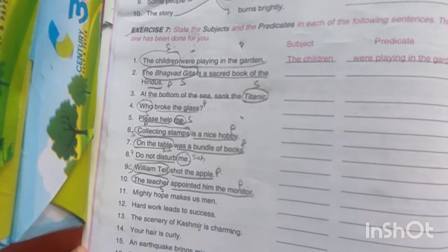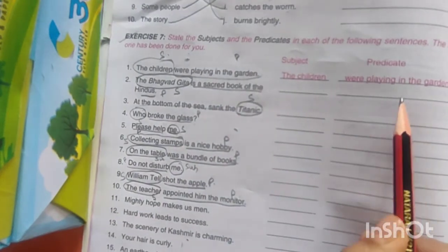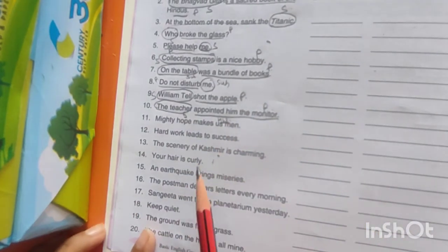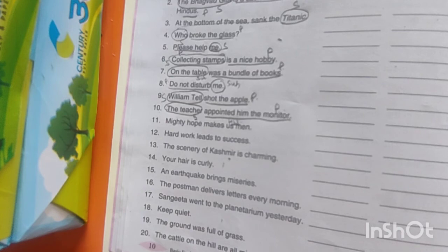What we do is use the subjects and the predicate. You have to write the subject, the predicate, and the complete sentence. So this is your homework. In the next class we are going to do more exercises regarding this. Till then, stay home, stay safe.